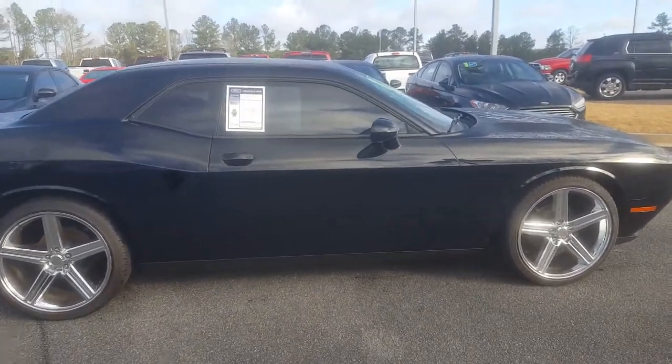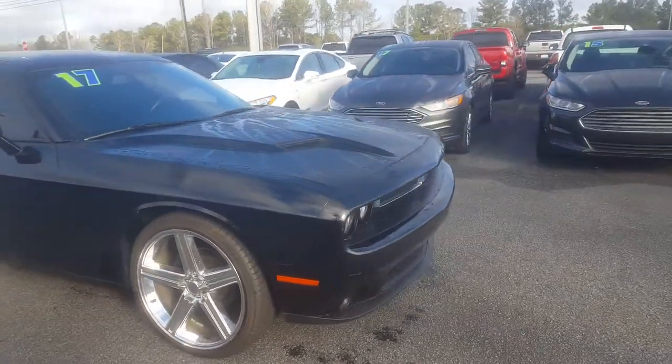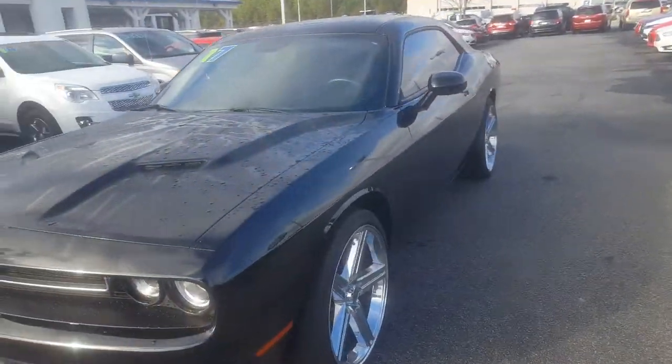Good morning. This is Skip Jackson with Loganville Ford. Just want to send you over a video of this 2017 Dodge Challenger — black on black, nice chrome wheels.